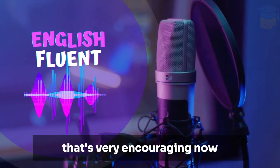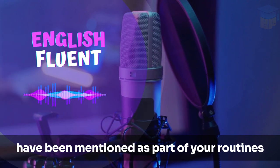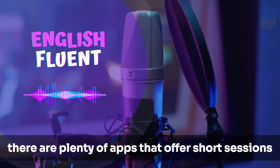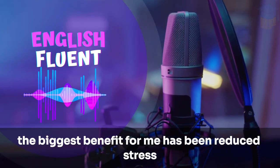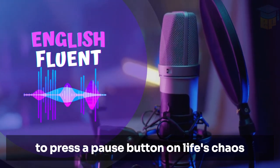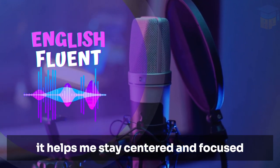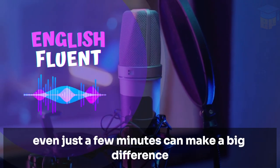That's very encouraging. Now, mindfulness and meditation have been mentioned as part of your routines. How did you get started with meditation, and what benefits have you noticed? I started with guided meditations — there are plenty of apps that offer short sessions for beginners. The biggest benefit for me has been reduced stress. It's like I've learned to press a pause button on life's chaos. I was initially skeptical about meditation, but I gave it a try and it's been transformative. It helps me stay centered and focused throughout the day. Even just a few minutes can make a big difference.